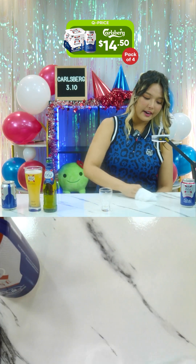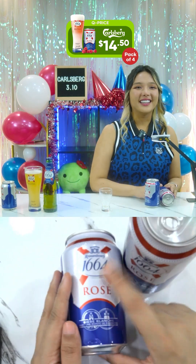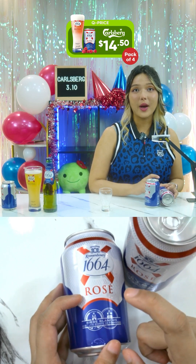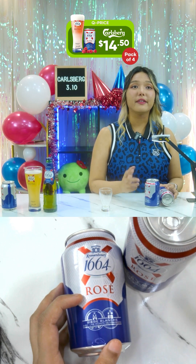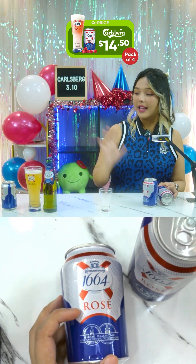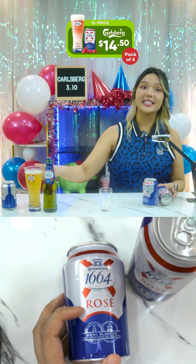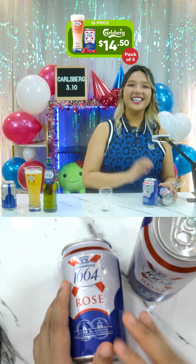A variant of the Kronenbourg 1664 is the 1664 Rose — also a pack of four. This beer is $15 usually, but for today you can get it at $14.50, the same as the previous listing. The gift with purchase is also the same glass.